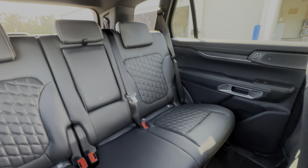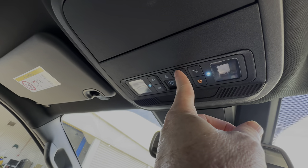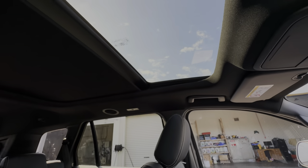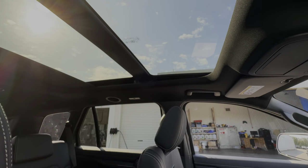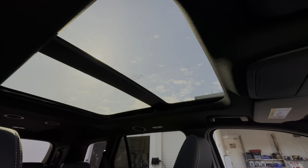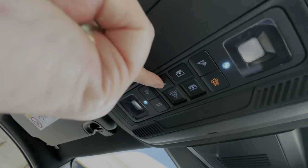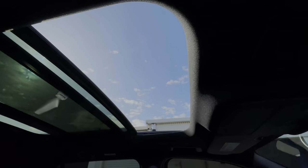If you want to open the sunroof, you've got the buttons up there. You can do just the blind itself - buttons will do the blind - or open it just a little bit for some light at the front, or press again to open it fully. On a sunny day like today it's lovely to have that massive panoramic sunroof, and you can press the button to tilt it open for instant fresh air.